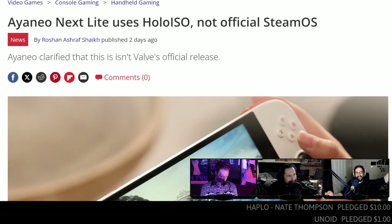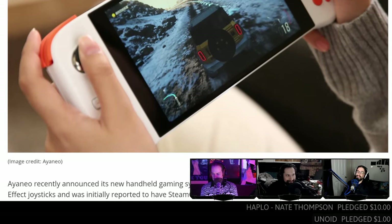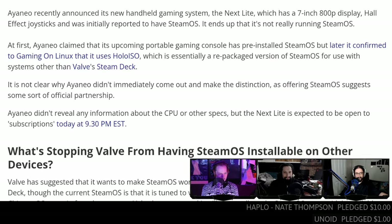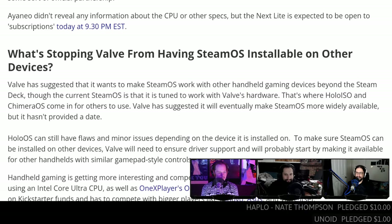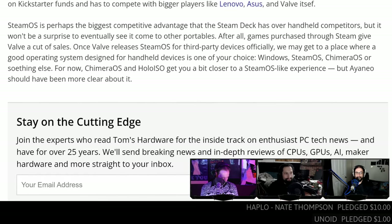Something we got really excited about earlier this week: AYANEO. It was everywhere saying they're using Steam OS for the AYANEO Next Lite. As it turns out, they're using HoloISO. At the same time, this is progress — they're actually going to try to get HoloISO on a commercially available product. Hopefully it will be the kick in the nuts that Valve needs to get a proper Steam OS release done, because if this ends up being a poor showing it will reflect poorly on Valve too.